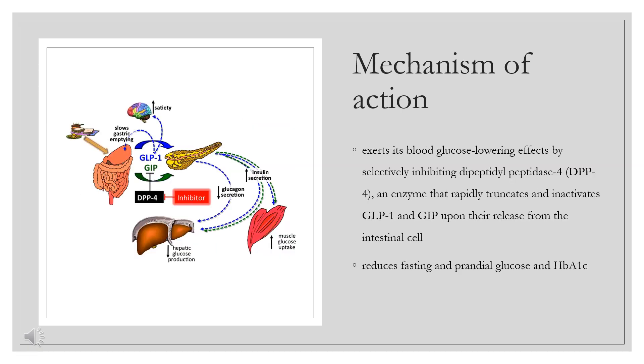Mechanism of Action. Linagliptin is a competitive, reversible DPP-4 inhibitor. Inhibition of this enzyme slows the breakdown of GLP-1 and glucose-dependent insulinotropic polypeptide (GIP). GLP-1 and GIP stimulate the release of insulin from beta cells in the pancreas while inhibiting release of glucagon from pancreatic alpha cells. These effects together reduce the breakdown of glycogen in the liver and increase insulin release in response to glucose.